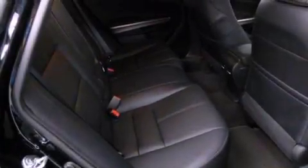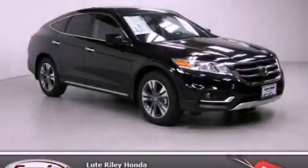With an EPA-estimated rating of 30 miles per gallon on the highway, more money will stay in your pocket rather than pour into the fuel tank. Call now to find out how you can own this breathtaking automobile.